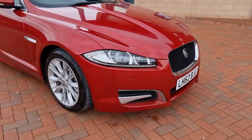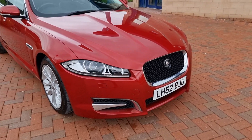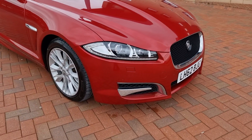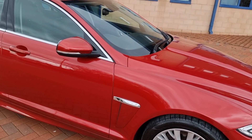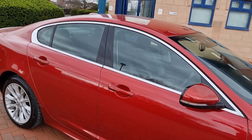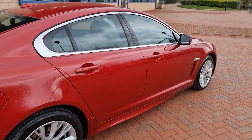Spec wise it's nice also. It has front and rear parking sensors, daytime running lights as you may have seen on the pictures, 18 inch alloys with Pirelli P Zeros all round — matching, nice to see. Graded tinted glass too.